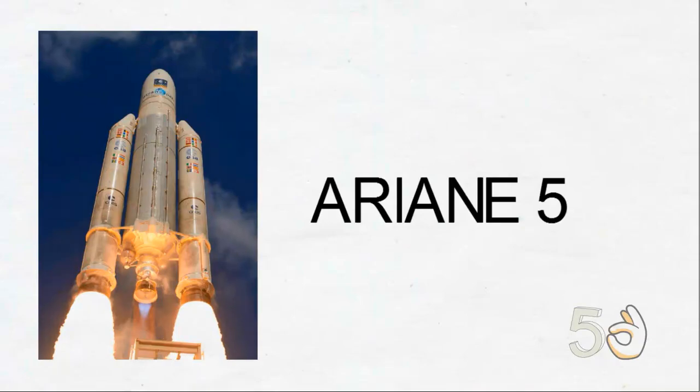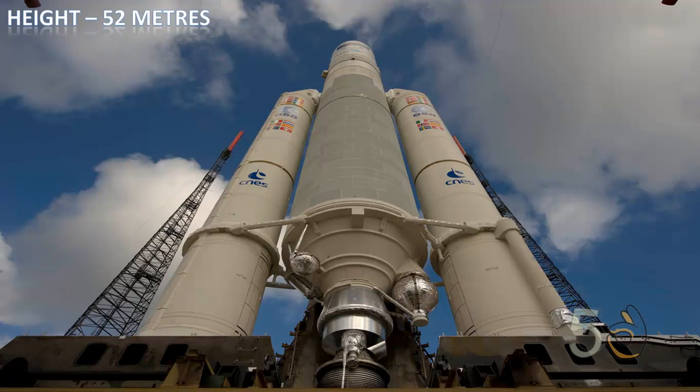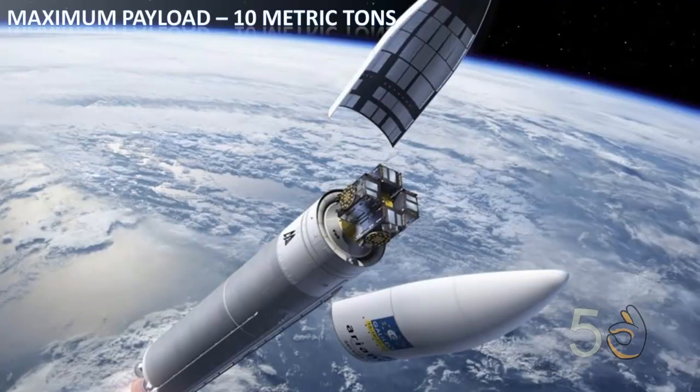The Ariane 5 is a European heavy-lift launch vehicle used to deliver payloads to low Earth orbit. It has a height of 52 meters — around 5 stories high — but an enormous weight of 780 tons, equal to 390 adult elephants. Ariane 5 has a maximum payload of 10 metric tons.